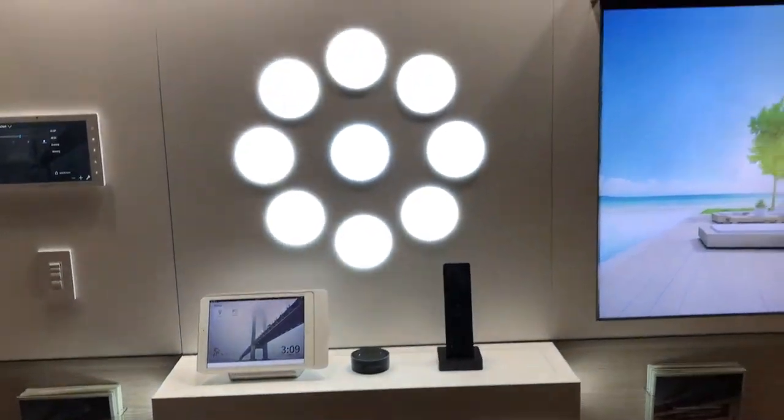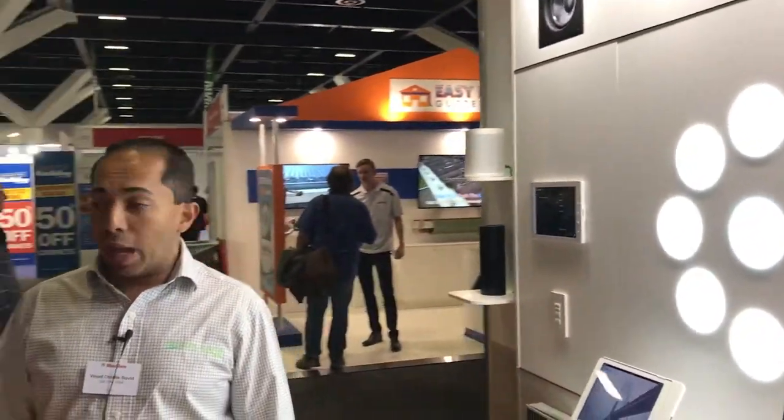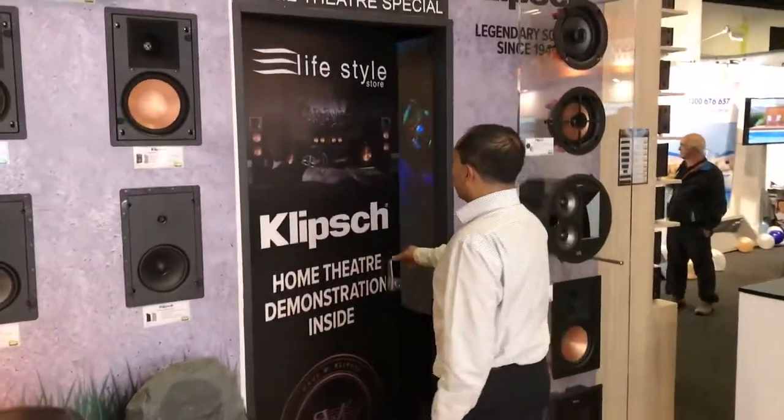All of these systems can integrate with any aspect of the home including home theatre and multi rooms. One of the theatres that we have at the stand here is our Klipsch home theatre, which is in this room.